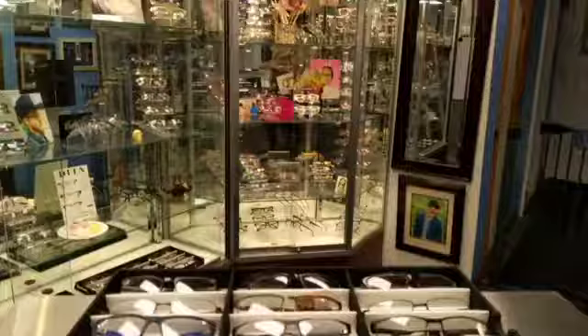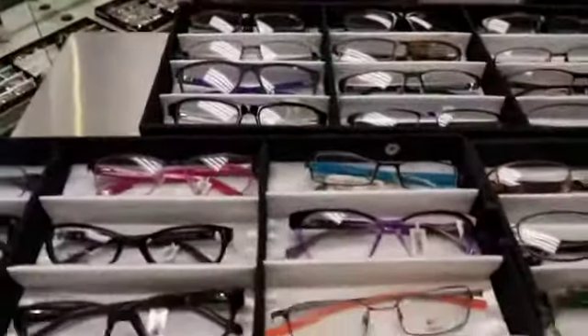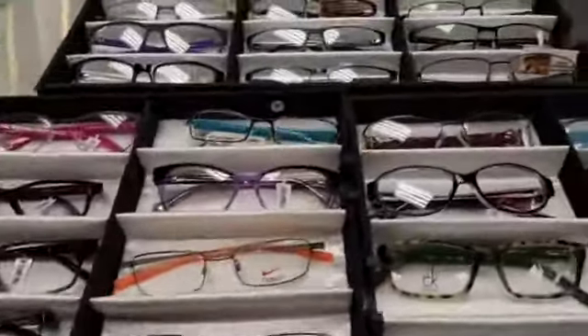Kids are back in school. Some have remote learning. Some have a hybrid. Today I'm going to show you the amazing sale that we have going on. Here are some of the styles that we have.